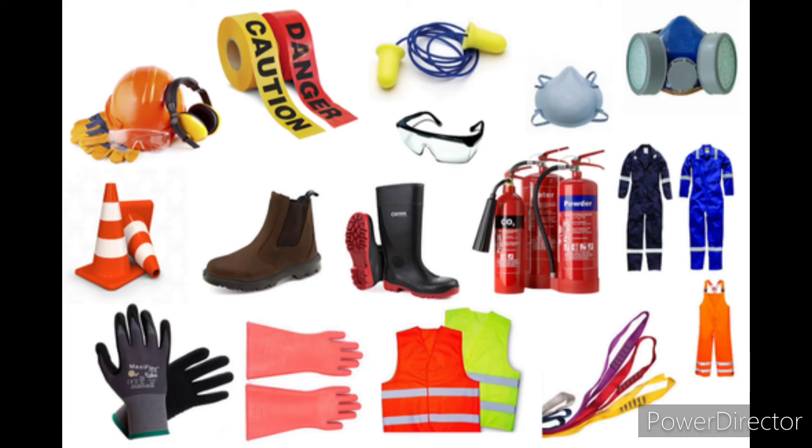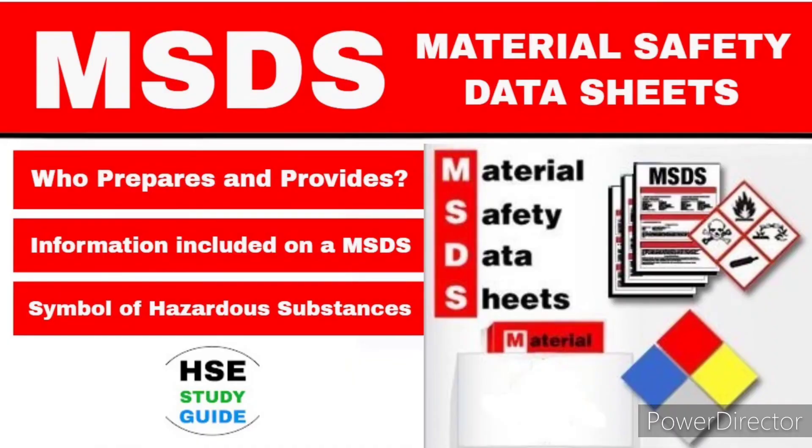Ensure that the necessary safety appliances and MSDS are available. We should check the PPE and safety items. We should also check the MSDS — Material Safety Data Sheet.